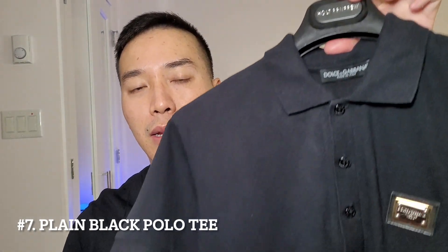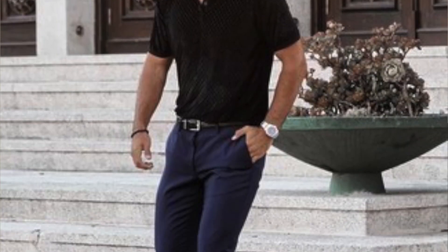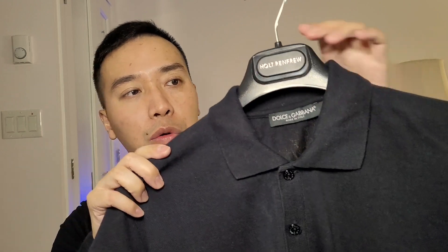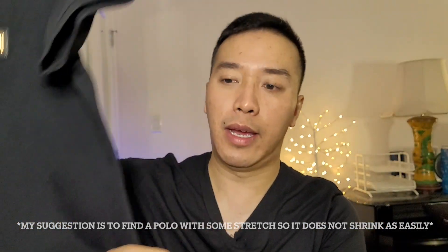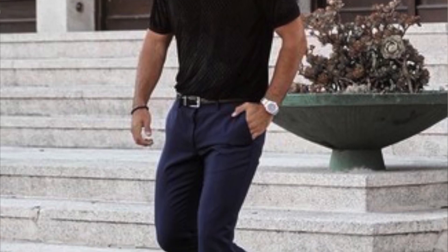The next shirt I recommend is a plain black polo tee — another instant classic that will never go out of style. You can dress it up with dress pants and it still looks great. The ribbed sleeves sit close to your biceps, making you look more muscular. When buying a polo, try to find something with more stretch, as pure cotton may shrink in the wash. Also look for a split side if possible, and you can wear it with a belt and dress pants and it will look very good.